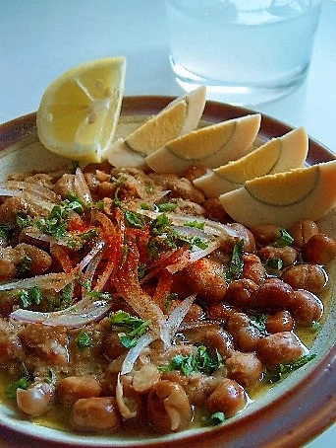Fish and seafood are common in Egypt's coastal regions. A significant amount of Egyptian cuisine is vegetarian, due to both the historically high price of meat and the needs of the Coptic Christian community, whose religious restrictions require essentially vegan diets for much of the year.